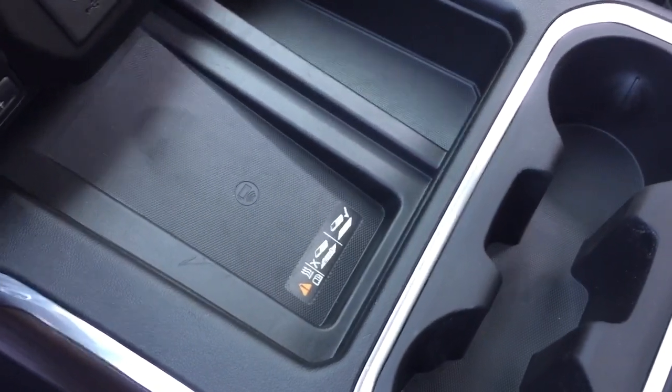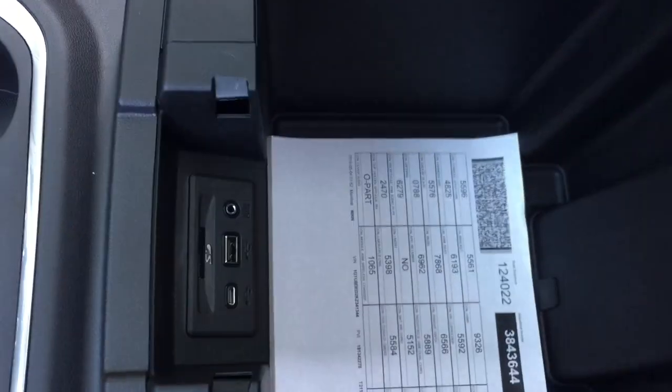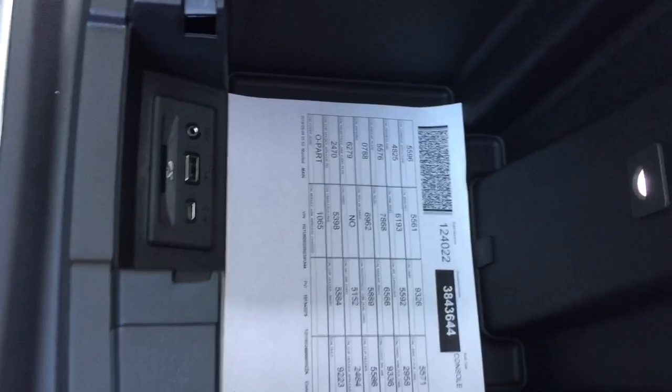Wireless charging mat for compatible smartphones, cup holders, and a place to rest your device. You can charge up on the inside — you've got USB, USB-C, and auxiliary, plus a good amount of storage space.